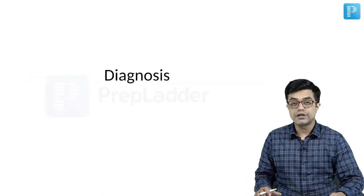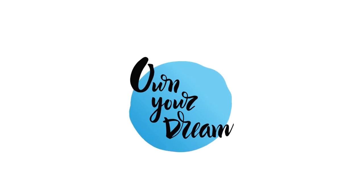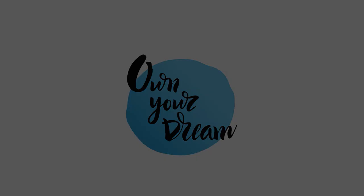Let us begin with the diagnosis and move to the Diagnosis of Childhood Pneumonias. What is the most important thing?